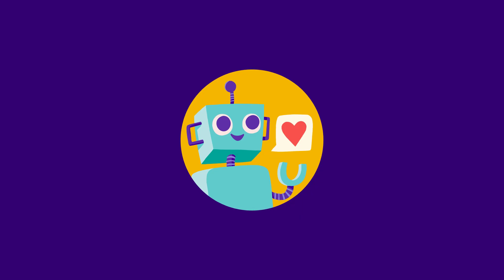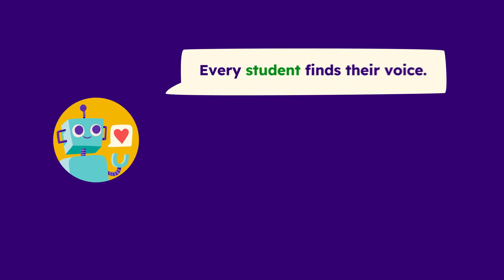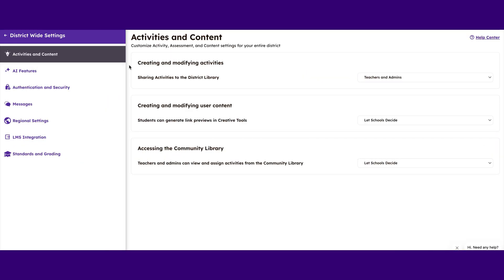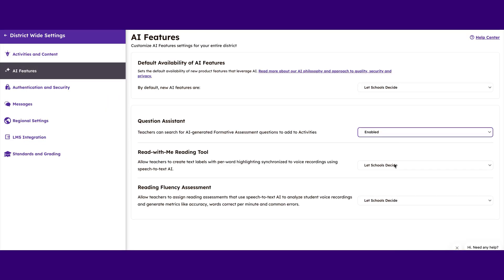The real power of Seesaw's AI is built into a platform where every student finds their voice, every teacher connects, and every family is included. Plus, administrators are in full control of what AI features are enabled.